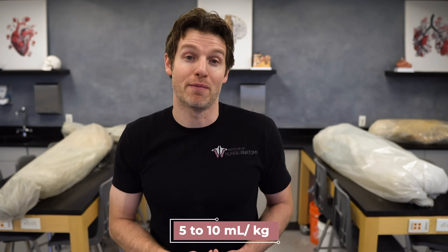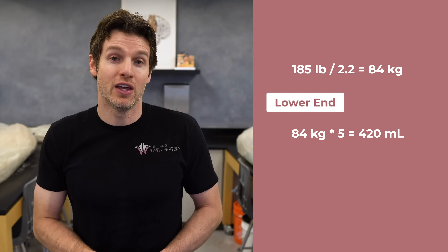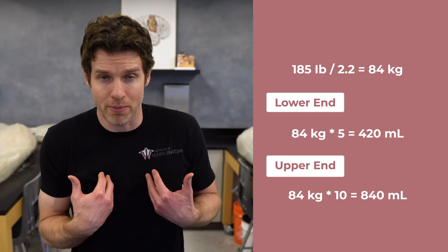Prior to exercise, a good rule of thumb is to consume approximately 5–10 milliliters of fluid per kilogram of body weight. If you only know your body weight in pounds, you can convert that to kilograms by dividing by 2.2. So let's use me as an example: I weigh 185 pounds, dividing that by 2.2 gives us about 84 kilograms. At the lower end of that recommendation, we would multiply 84 kilograms by 5, giving us 420 milliliters to consume. At the upper end, we would multiply by 10, giving us 840 milliliters to consume prior to exercise.